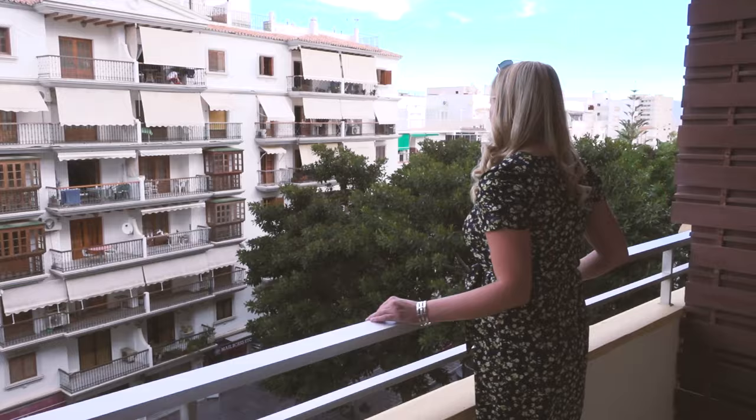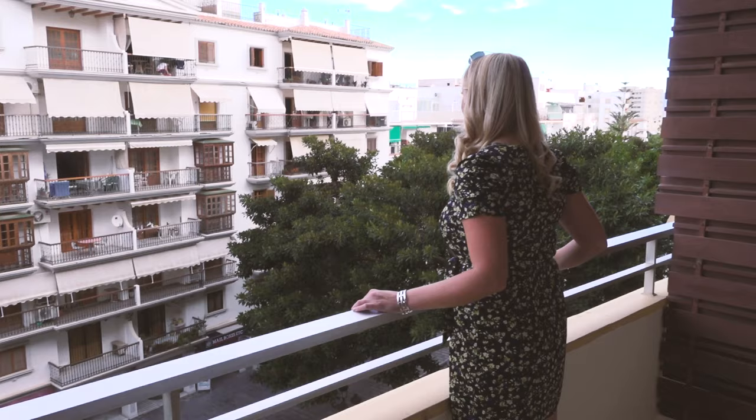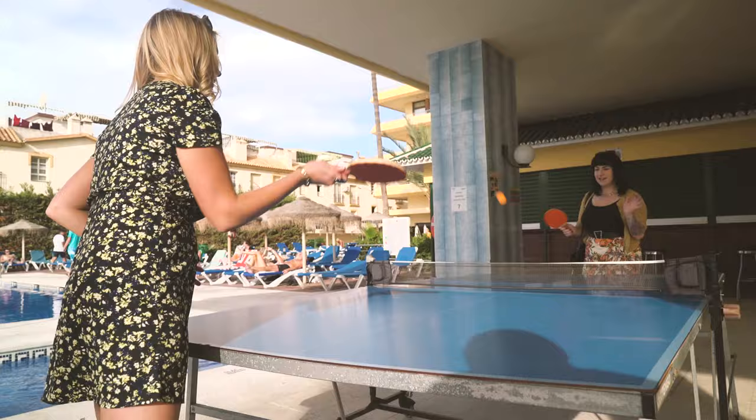We stayed at the popular four-star Cervantes Hotel, which is just 500 metres from the beach. The thing about this hotel is that it is a product of its time — it was built in the 70s. The decor in the bedrooms in particular certainly reflects that, as does the Wi-Fi speed. It's clean, it's quiet, there's plenty of food, and it's not actually that expensive.